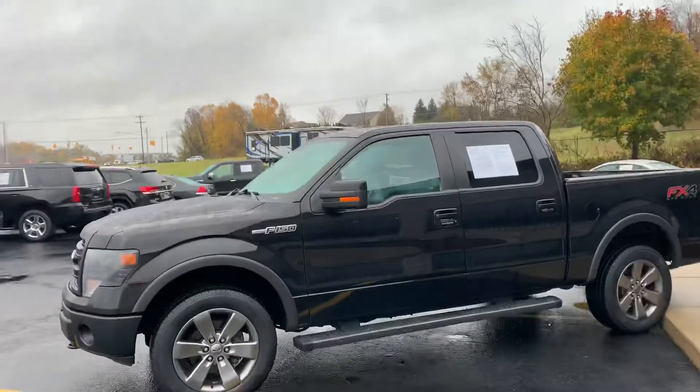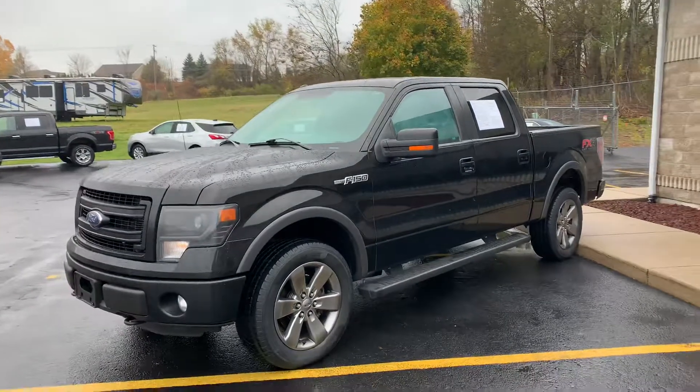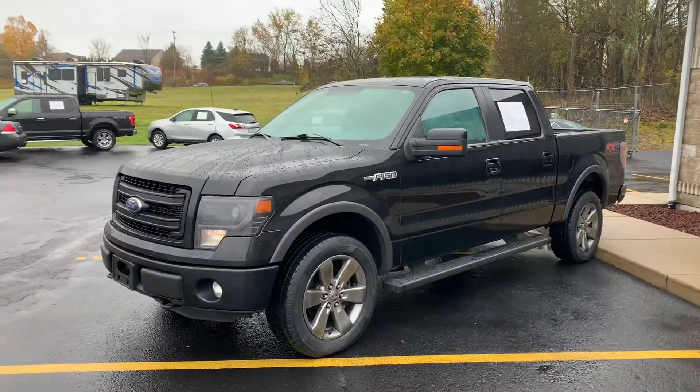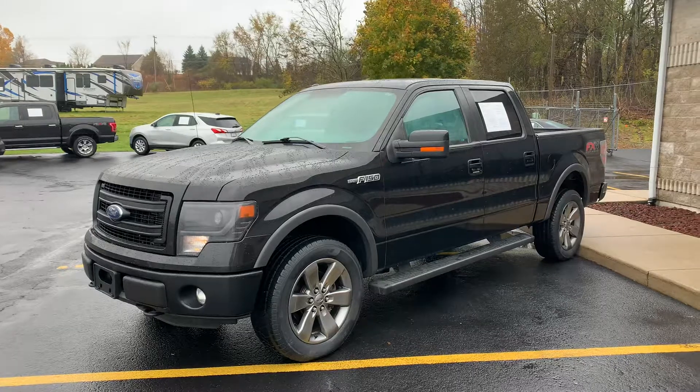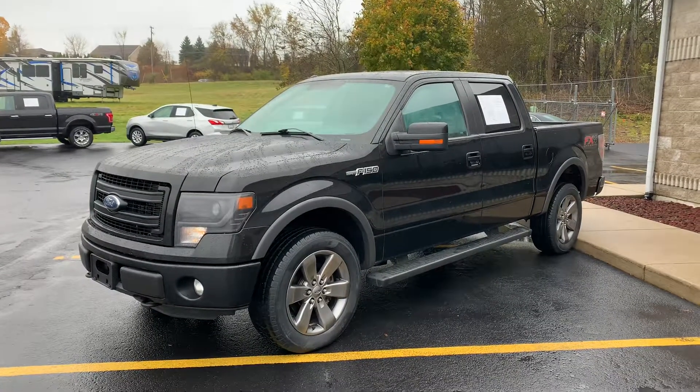Holy buckets. This is a real gem. You don't see many of these. This is a real true 2014 F-150 FX4. This is not an XLT with a sport package. This is a real true FX4 with every available option on it.